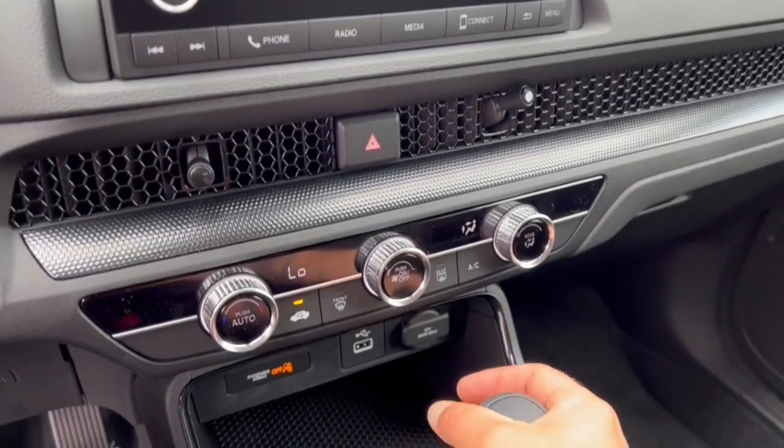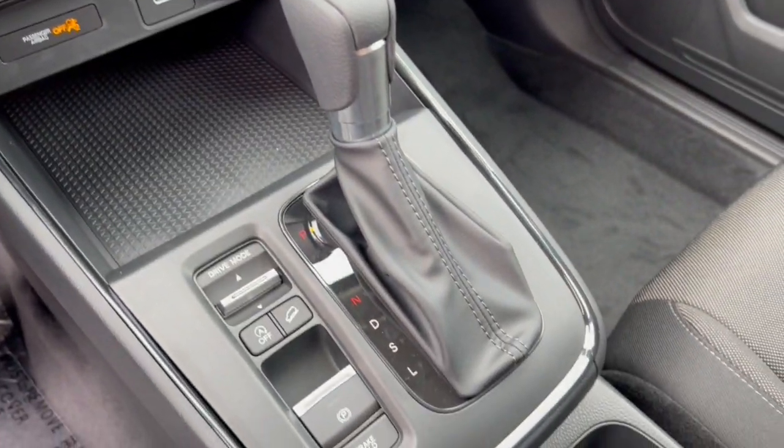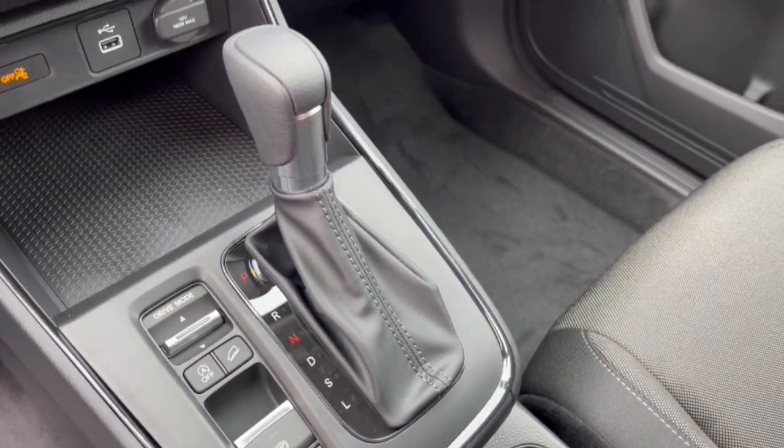Rear backup camera. Charging port there for USB. Your hill descent control and different drive modes.